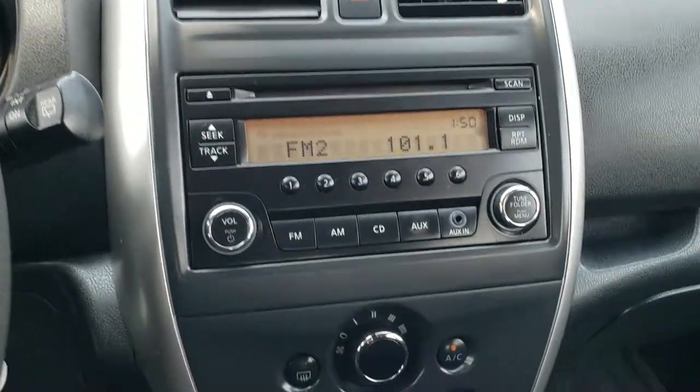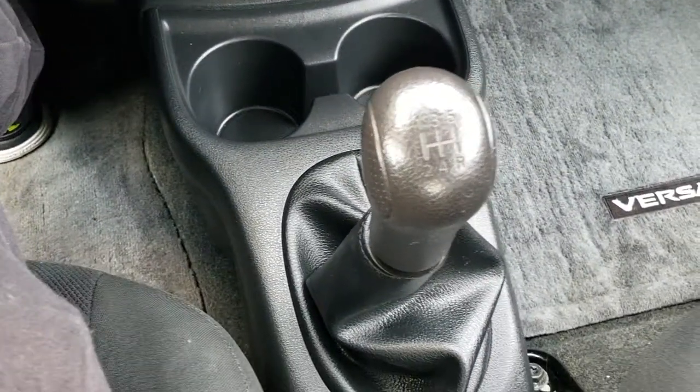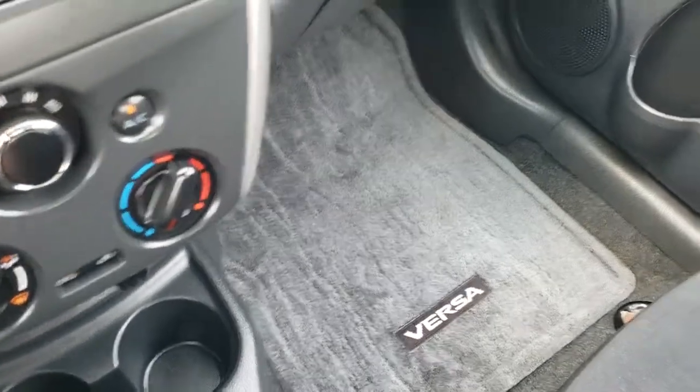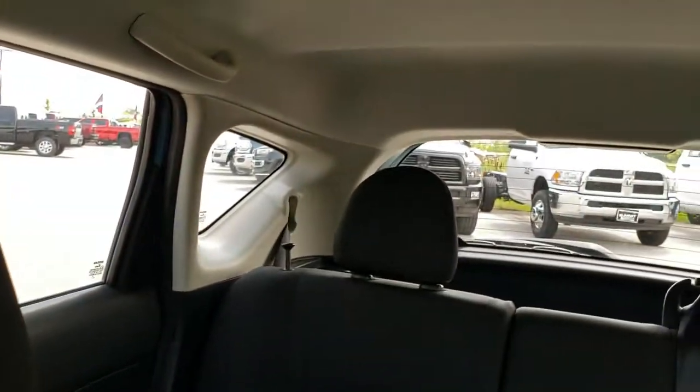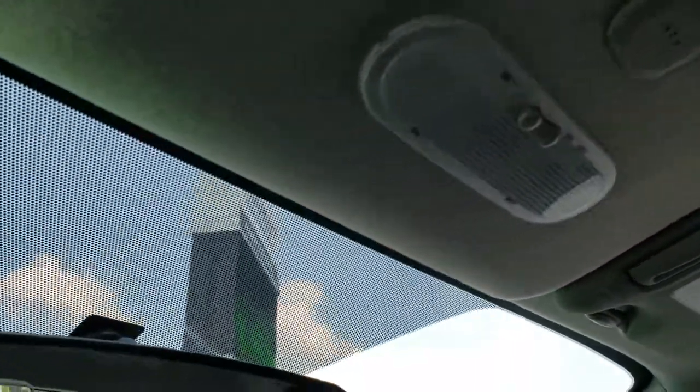Bluetooth audio controls on the left side there. AM FM CD player, and your climate controls are right there. This is a five-speed manual transmission. Passenger side floor mat is in nice condition as well, and the passenger side seat — no rips, no tears. Smells very clean in this car; I don't think it's ever been smoked in. The headliner is in nice shape as well, and you do have your map lights up there.